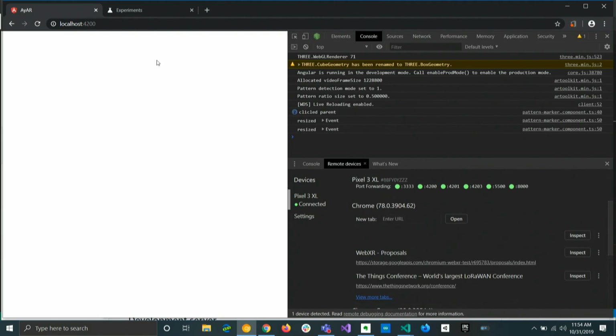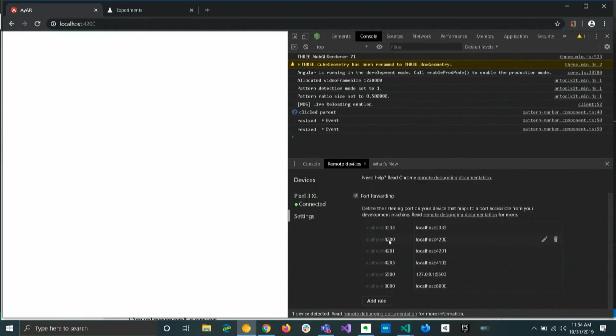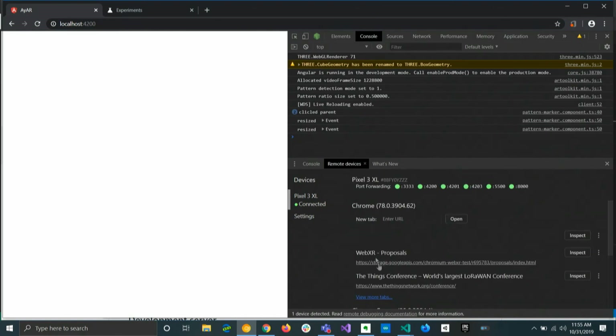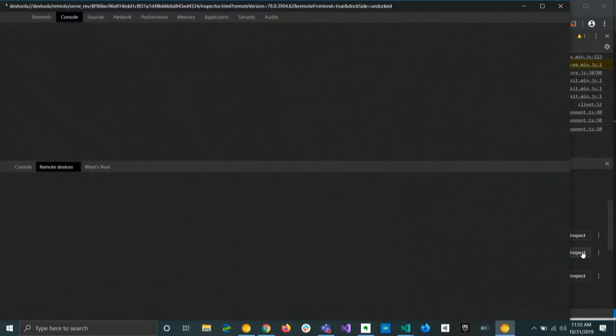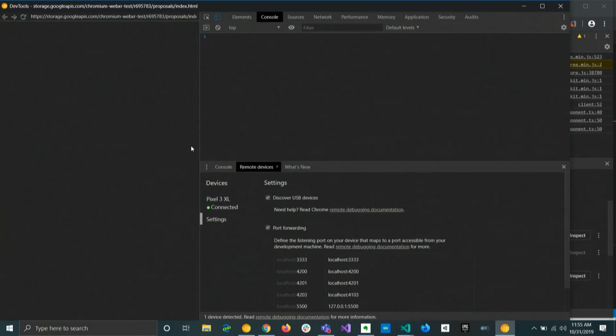Then you can connect your phone. The cool thing is you can open up any URL on your phone and inspect it here. One of the things you have to do is also add the port you will display ahead of time — I have all of these ports set beforehand. Then I can go to any of the examples and say inspect, and it will open up on my phone as well.